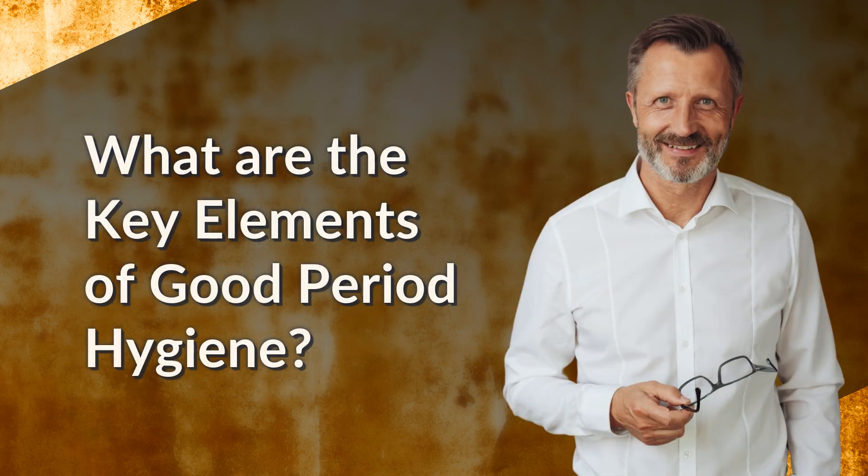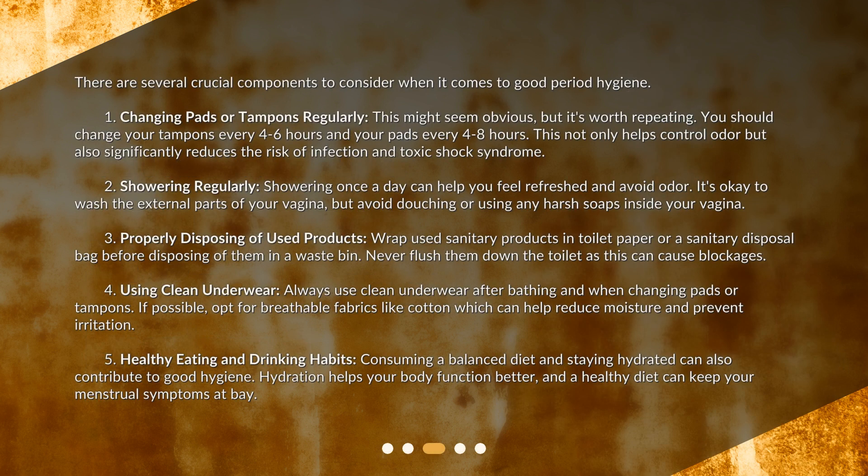What are the key elements of good period hygiene? There are several crucial components to consider. First, changing pads or tampons regularly. This might seem obvious, but it's worth repeating. You should change your tampons every 4 to 6 hours and your pads every 4 to 8 hours. This not only helps control odor, but also significantly reduces the risk of infection and toxic shock syndrome.